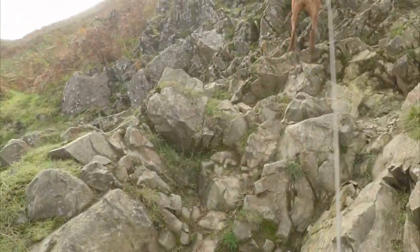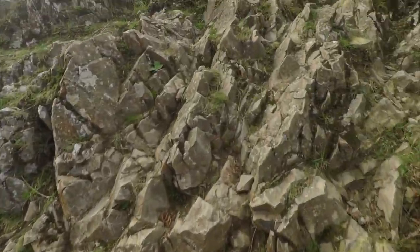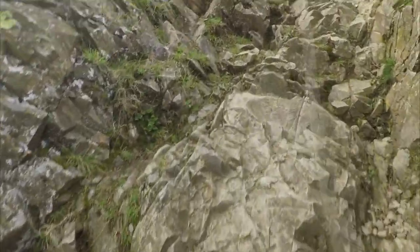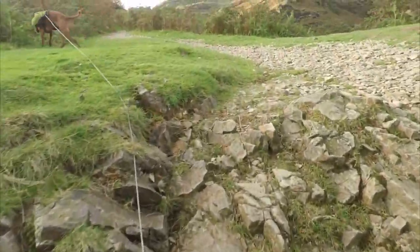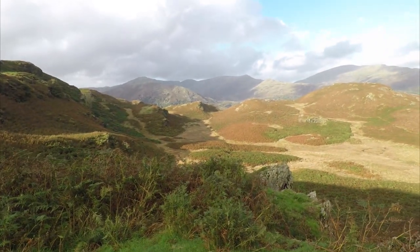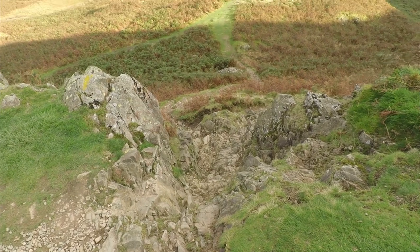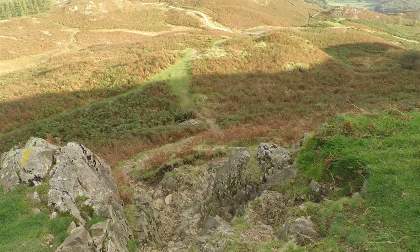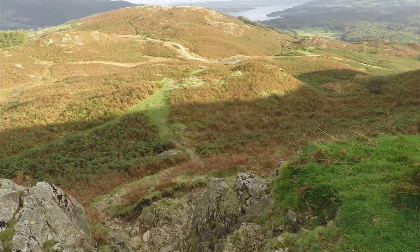Here we encountered the only real difficulty on this walk, but it's not really difficult — it's just a short rock step that leads from one level to the next. Looking back over the rock step you can see where we've been on Todd Crag with Windermere in the far distance.